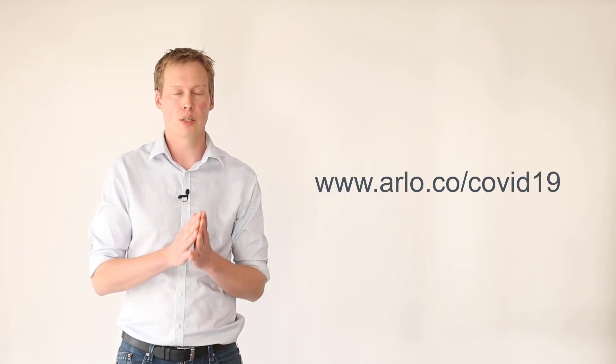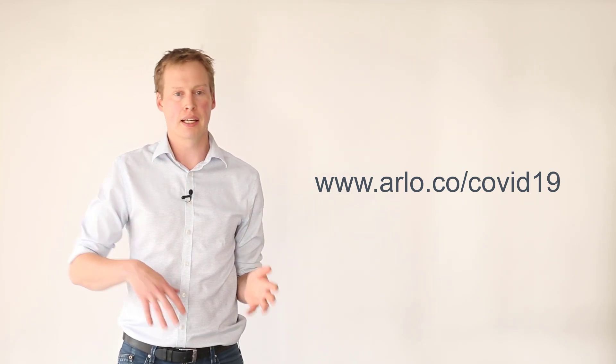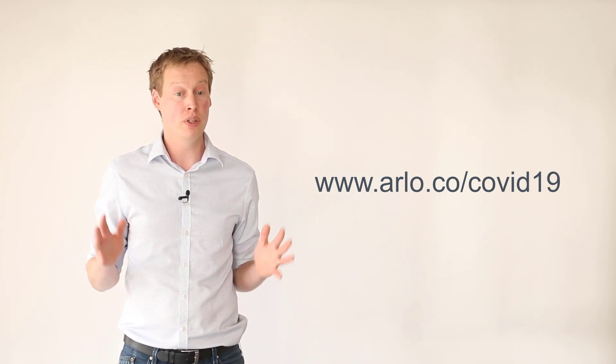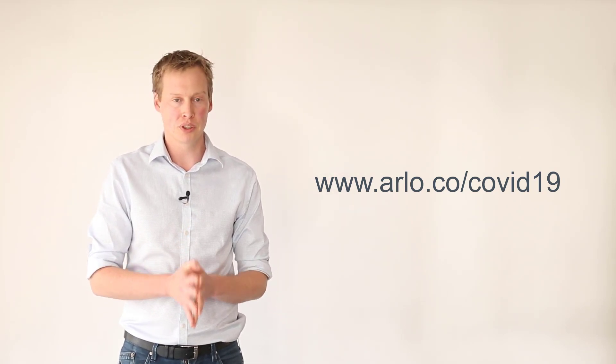Finally, I encourage you to take a look at our COVID-19 Resource Centre. It's packed with webinars, articles, case studies, and new features that will help you navigate these times. We're updating it regularly, so definitely check back in every week or so.